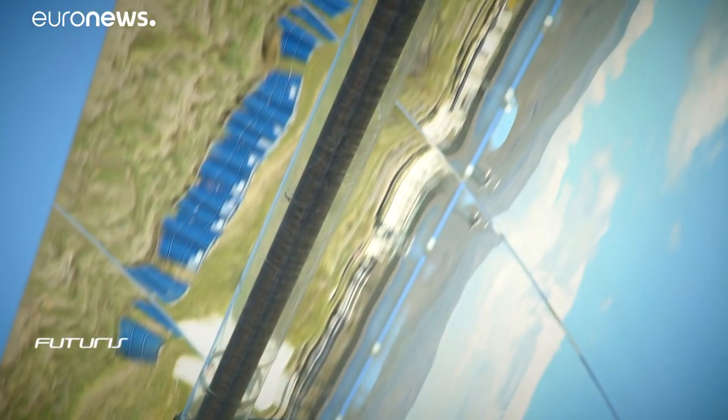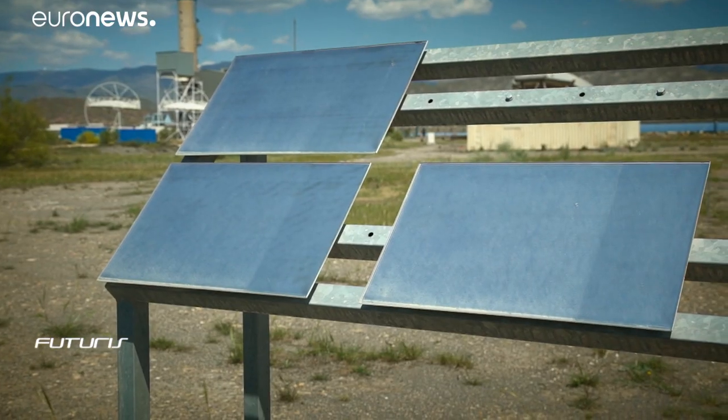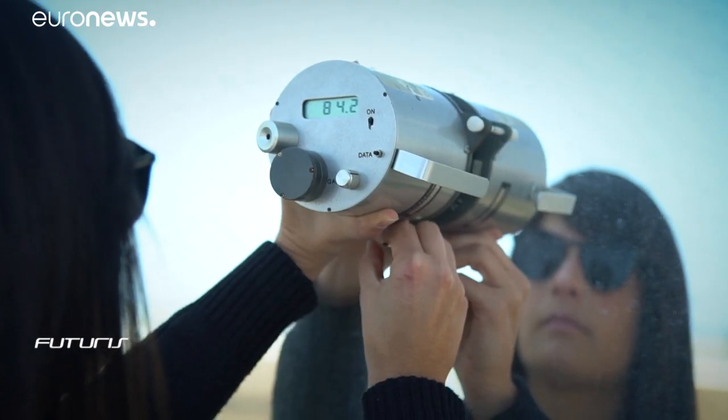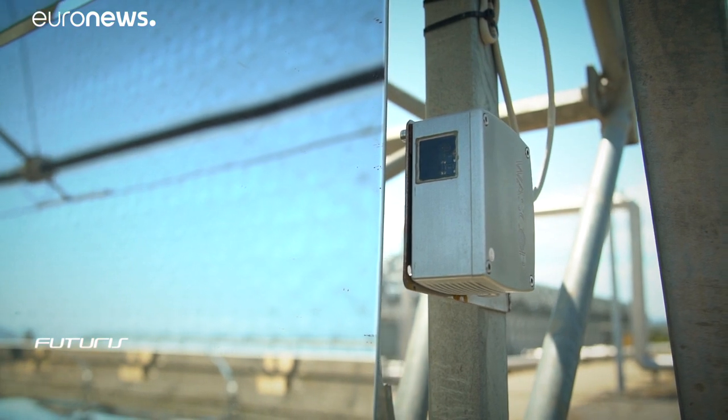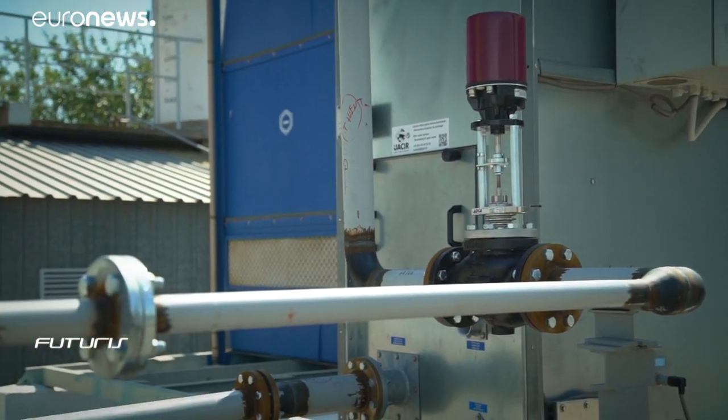Special coatings to stop dirt sticking are also being tested. Measurements taken by hand show when surfaces need cleaning, but this sensor does the work automatically.